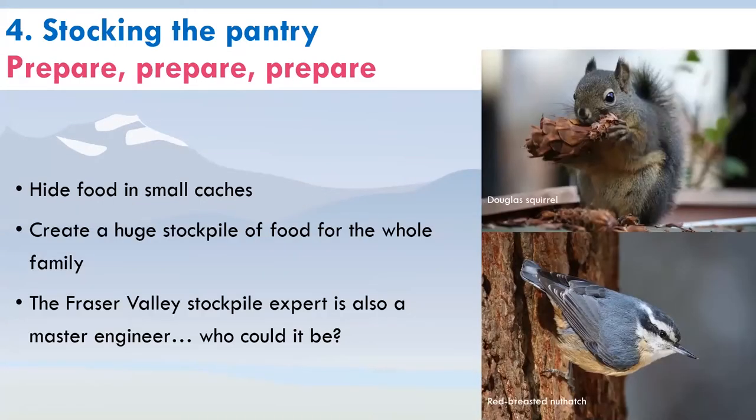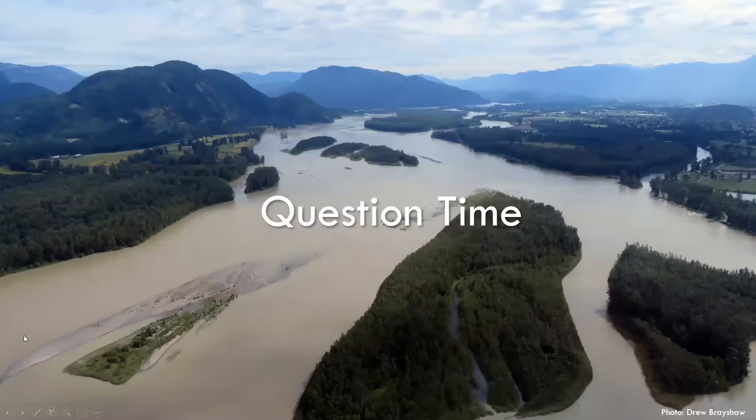Stocking up the pantry isn't just for people — critters do it too. They hide food in small caches, like our Douglas squirrel and red-breasted nuthatch. That way they have food available when it's hard to find in winter. Another strategy is to create a huge stockpile for the whole family. The Fraser Valley stockpile expert is also a master engineer — do you know who that could be?